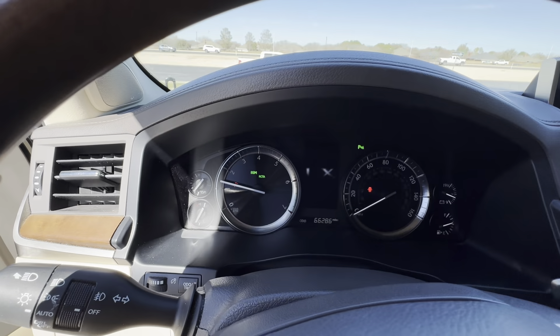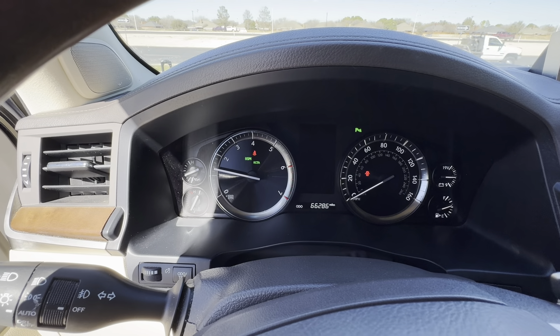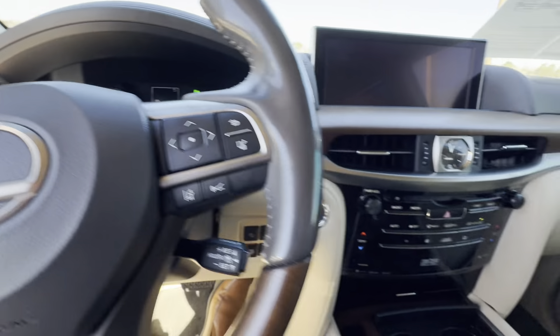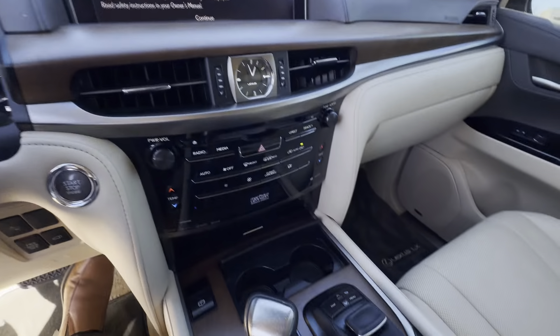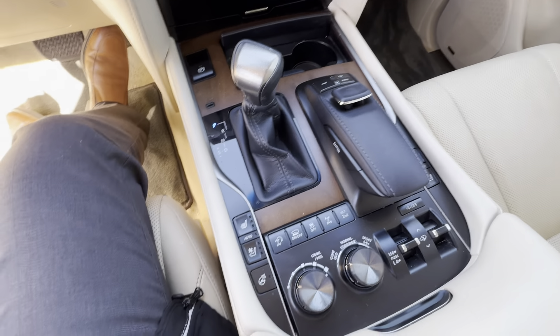Starts right up — it's a Lexus. Here's the mileage for your peace of mind. Controls are here. All sorts of great options.